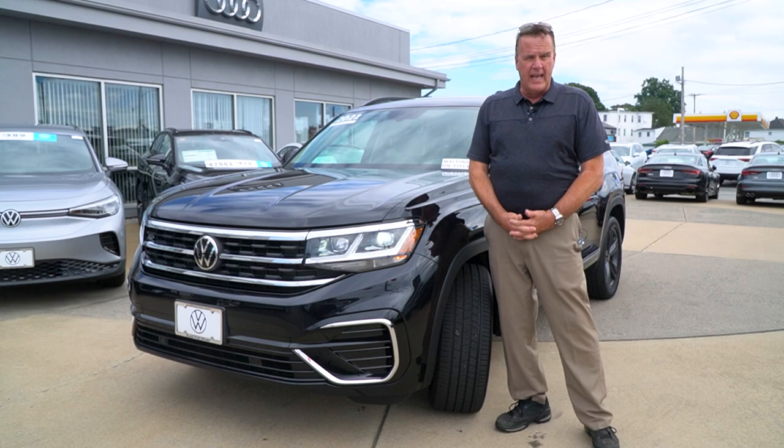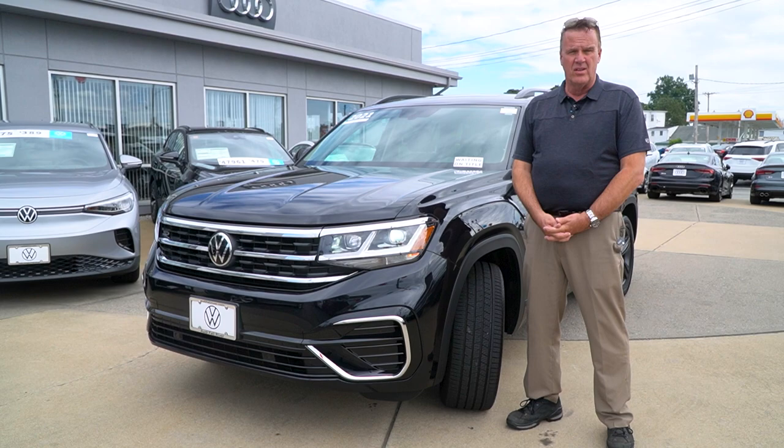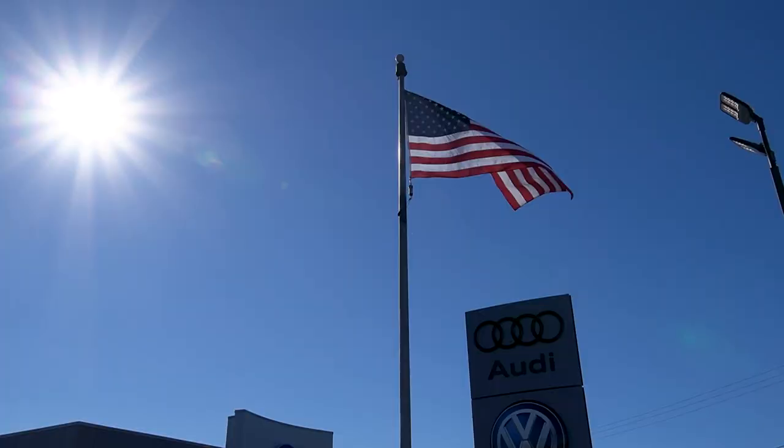Good afternoon. Sean Haggerty here at Audi VW Fall River. Occasionally, we get a really nice trade-in, and today is that trade — the 2021 Atlas SE with Tech R-Line. Let's dive in.